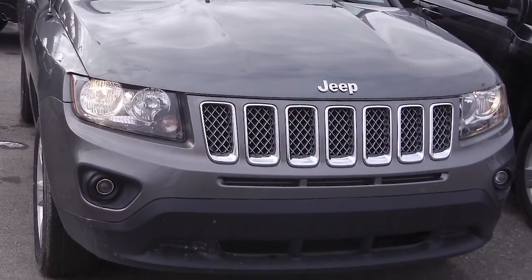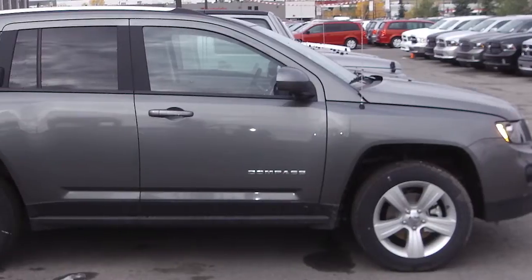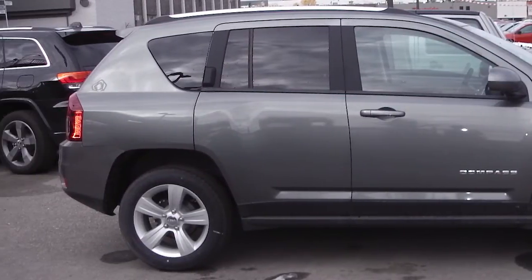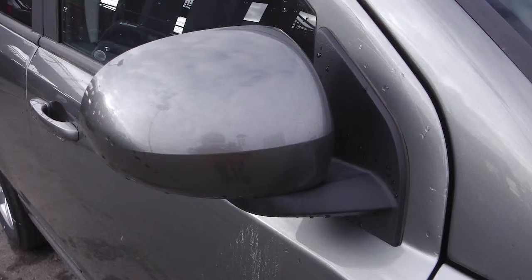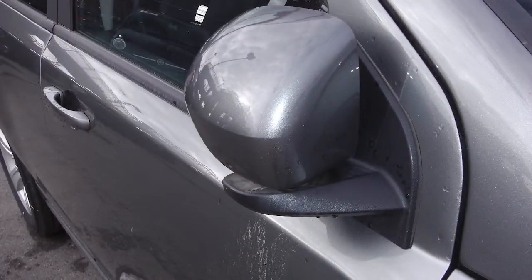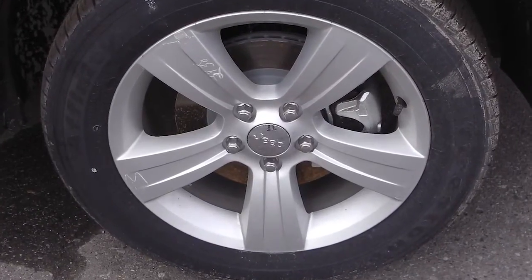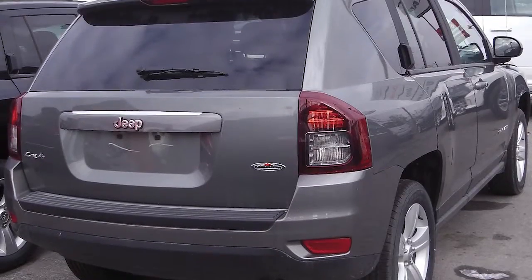This Jeep Compass North all-season comes equipped with a 2.4-liter engine with an automatic transmission, power-heated manual folding side mirrors, halogen headlamps, 17-inch aluminum wheels, and a mineral gray exterior.